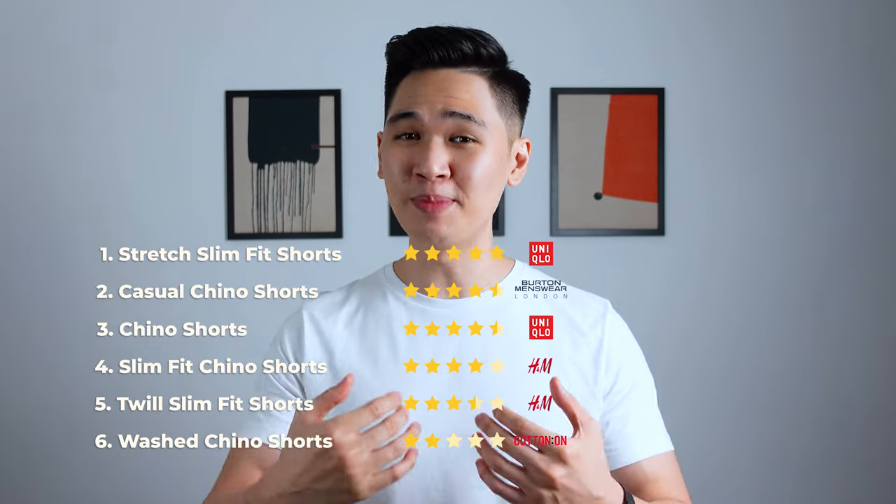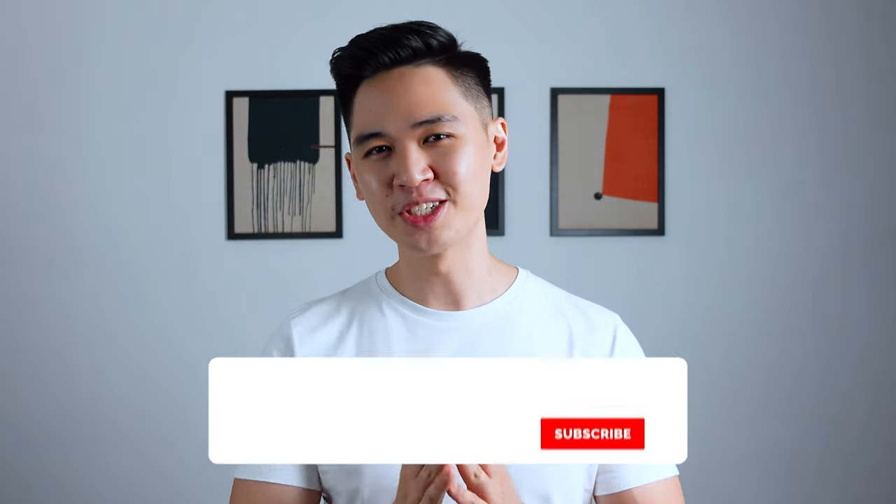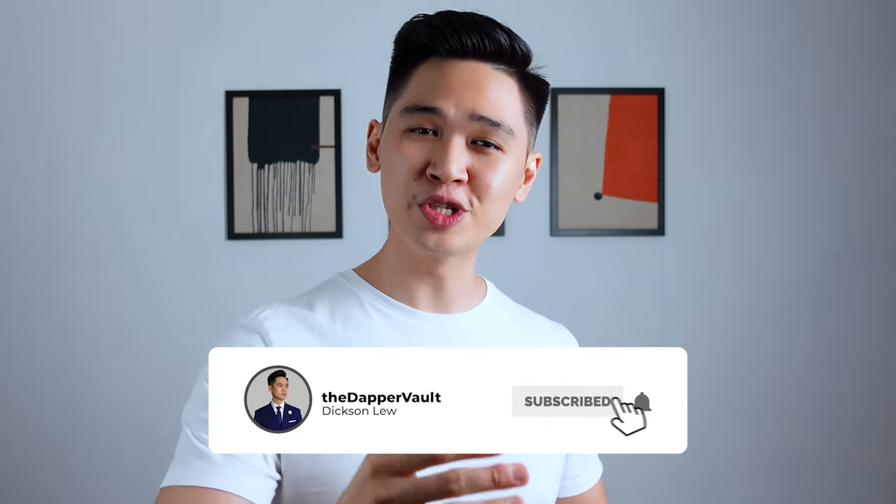So there you have it — my personal rankings from best to worst pair of chino shorts based on fit, quality, and price. That's it for today's review. Thanks so much for watching. Let me know in the comments which pair of shorts looks best, and if you're interested, I'll be leaving links in the description below for all the shorts in today's video. If you liked this video, be sure to smash that like button — it really helps the channel grow. Subscribe if you haven't already, and I'll see you guys in the next video. As always, stay dapper!